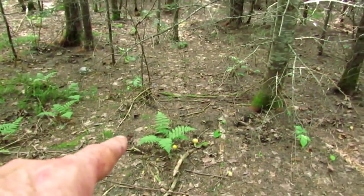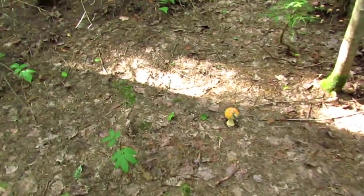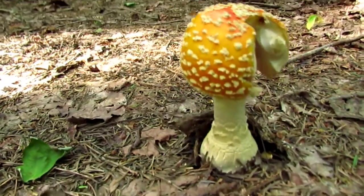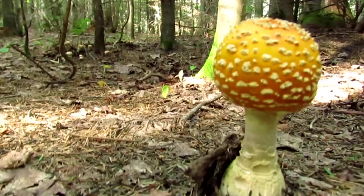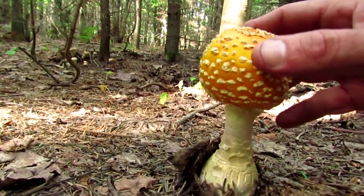Check it out. I found Fly Agaric and that's a beautiful one right there. It had a fly on it as I approached it. Wow. All right, this is the classic Amanita Muscaria formosa, the yellow version.